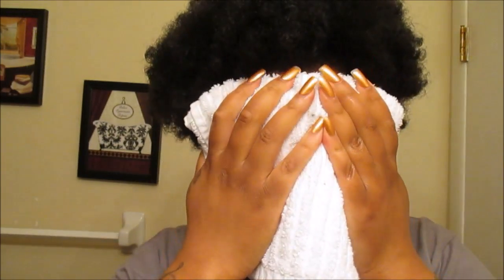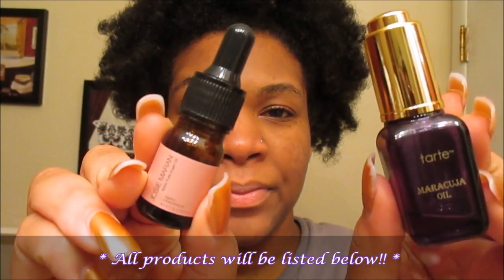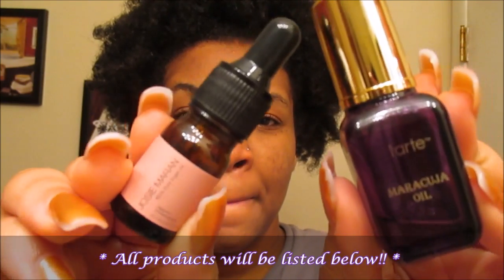My face has really been clearing up and I am loving the results. I have actually been using this facial cleanser for only about two weeks. Going back to 2016, these two are my Holy Grails: the Josie Maran 100% Argan Oil and the Tarte Maracuja Oil.